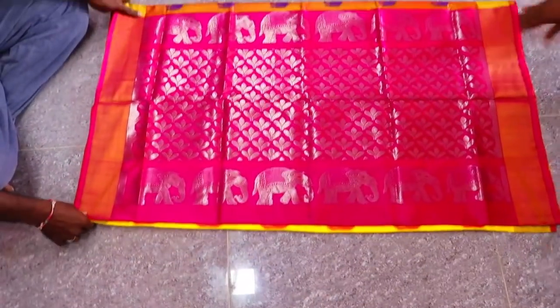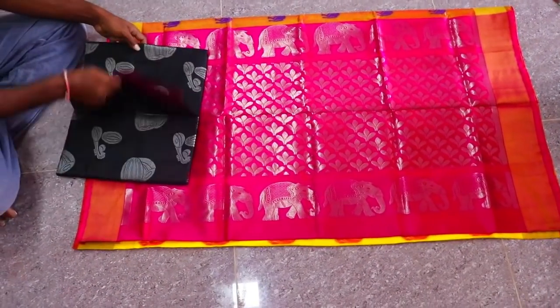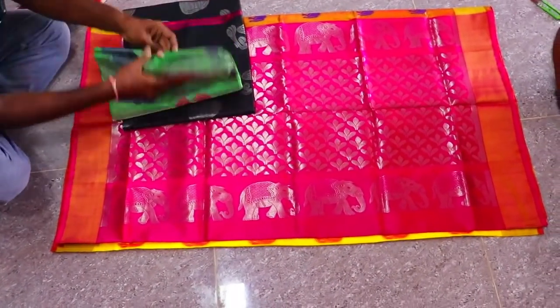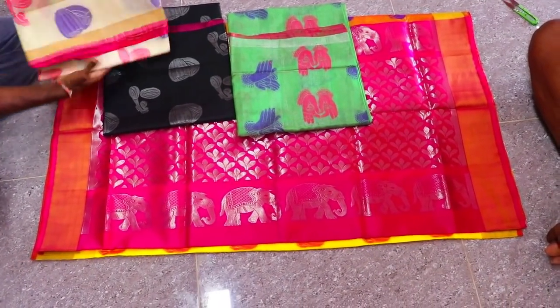You can choose your favorite color and your favorite print and take the saree. There are different types of prints. One has a black color with a nice print. Next is a green color saree with a different print on each saree.